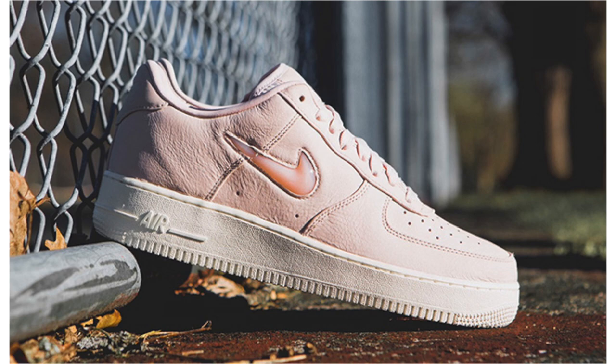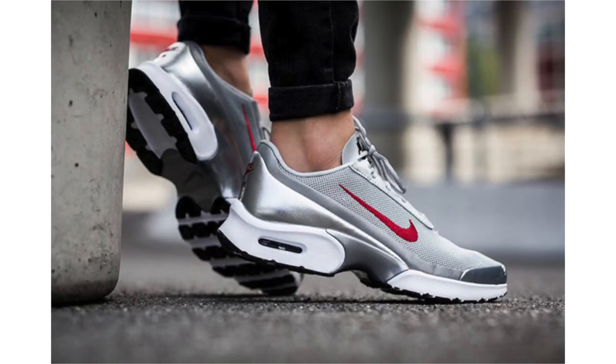The Nike Air Force 1 Low Jewel is returning for 2017. The first pair with a set release date is known as Silt Red — it has almost a light pink hue hitting the leather upper, which looks extremely premium. Retail is $220. It also features the light pink shade on the Jewel Swoosh, with sail covering the midsole and outsole. They drop April 13th, and one shop you can grab them at is Oneness.